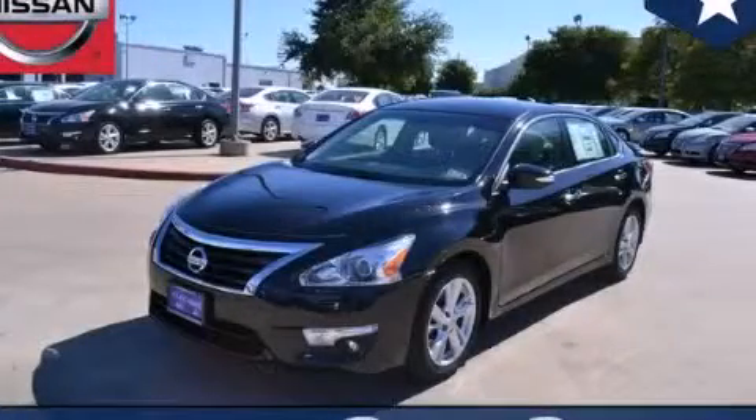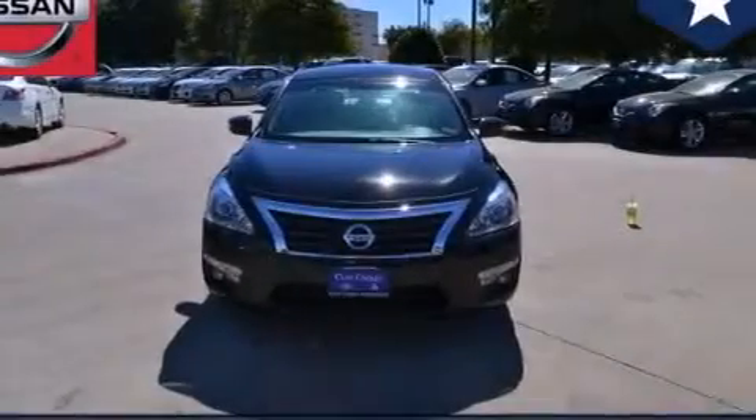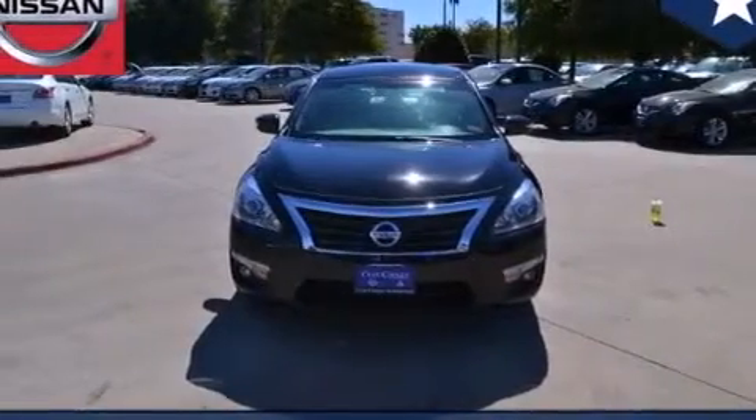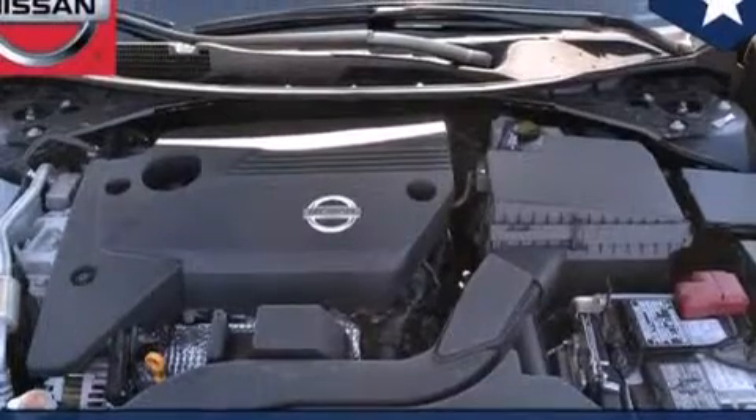This is a brand new 2014 Nissan Altima. Features include a technology package, traction control and stability control systems, and cruise control.